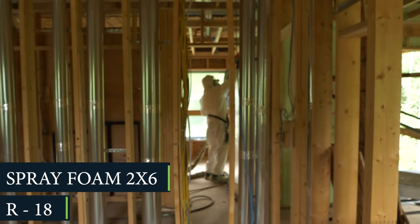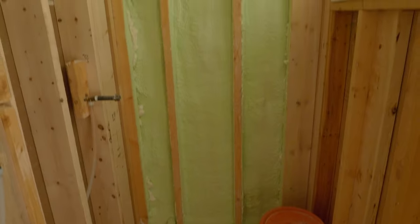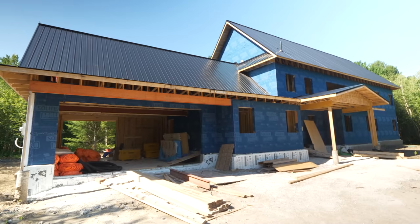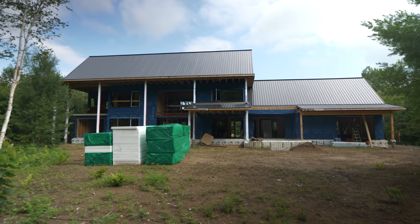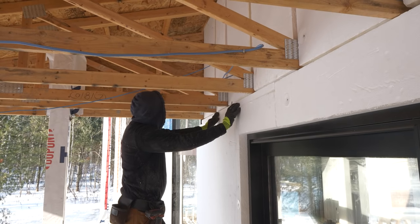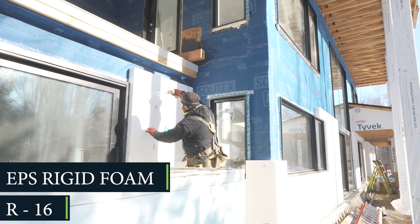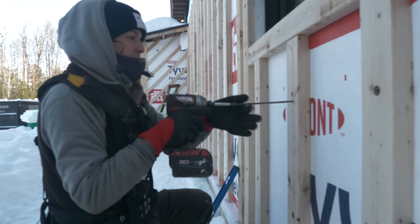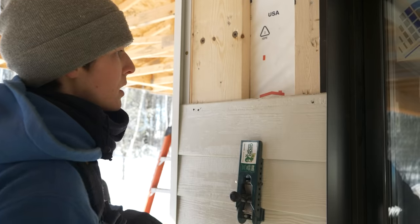The main walls of the home go drywall, then R18 spray foam in a 2x6 wood-framed wall. The spray foam is our vapor barrier. Then we have OSB, and we have a Proclima Solitex Adhero for the air barrier, and then we have an R16 EPS — that's 4 inches — and then Tyvek on top of that just to make our flashing details easy, with 2x4 strapping, and then the siding.